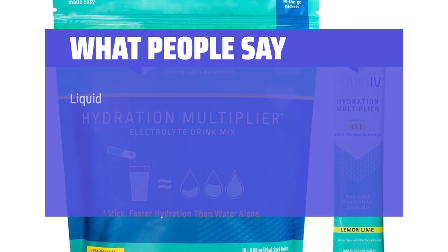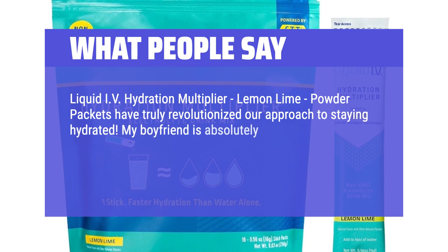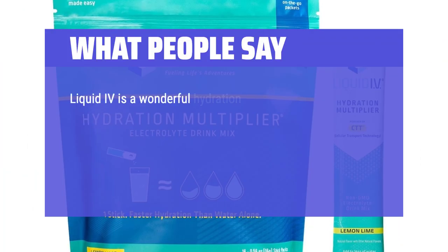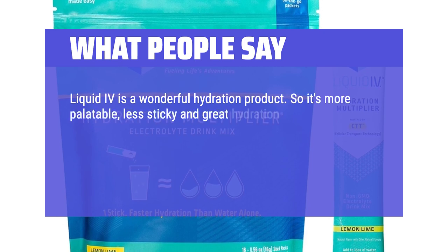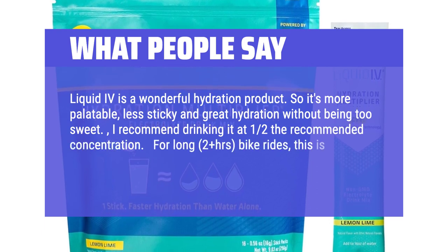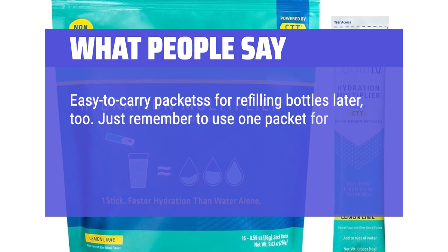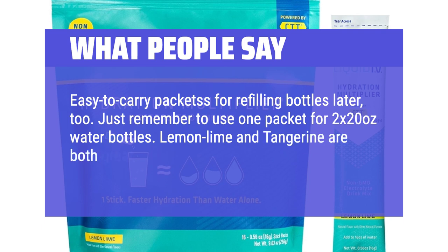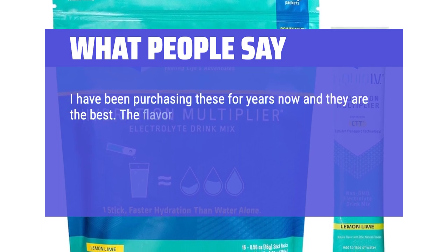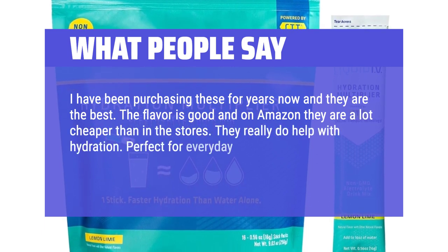What people say: Liquid IV Hydration Multiplier lemon-lime powder packets have truly revolutionized our approach to staying hydrated. My boyfriend is absolutely hooked — we opted for the subscribe and save option. It's more palatable, less sticky, and great hydration without being too sweet. For long 2-plus hour bike rides, this is drinkable and helps avoid cramping or bonking. Easy to carry packets for refilling bottles — use one packet for two 20-ounce water bottles. Lemon-lime and tangerine are both great flavors. They really do help with hydration, perfect for every day and especially if you have a hangover.